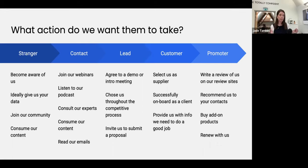Once they become a lead — someone we think is hot — within 'lead' there's a whole journey, from 'they seem open to hearing from us' all the way through to 'they've had a demo and we're in the later stage of closing them.' What action do we want them to take? We want them to agree to a demo or intro meeting, we want them to choose us as the ones to move forward throughout each stage of the competitive process, and we want them to invite us to submit a proposal.